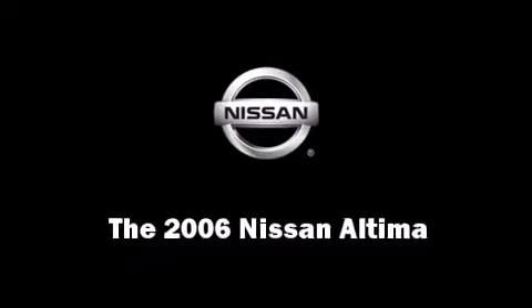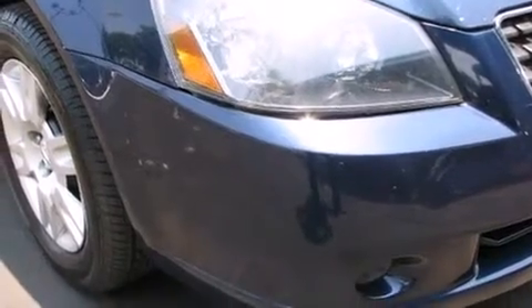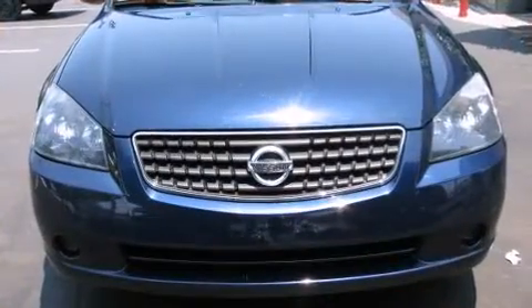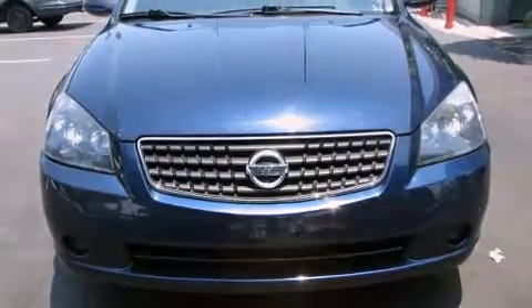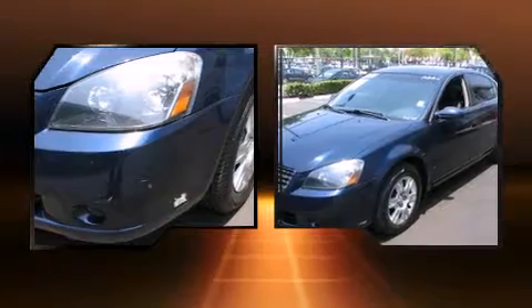Here's a great deal on a 2006 Nissan Altima. This four-door sedan is still under 75,000 miles. It features a front-wheel drive platform, an automatic transmission, and a 2.5-liter four-cylinder engine.